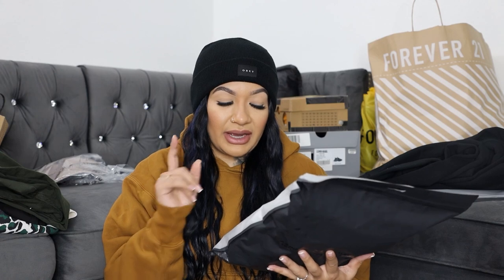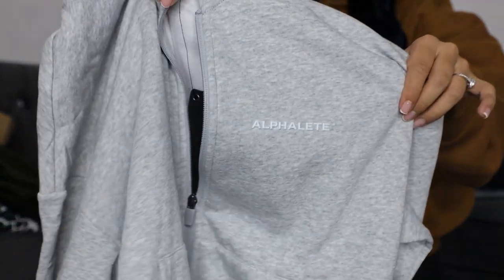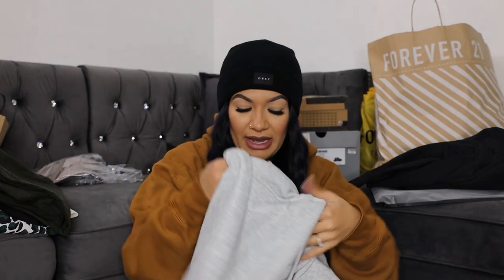The one I was most excited about is this zip-up hoodie. I feel like Alphalete doesn't have many zip-ups, so I was super excited about that. This one is in the color Heather Gray. I'm really really happy about this purchase and I do have a few more packages still coming in the mail.